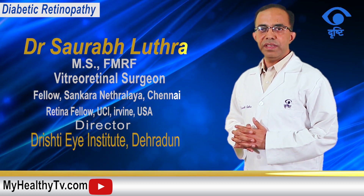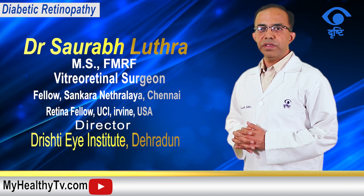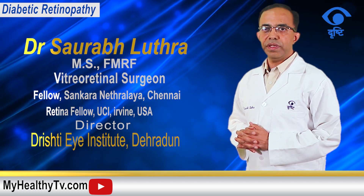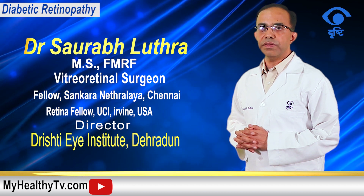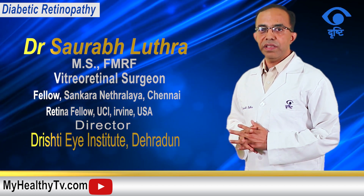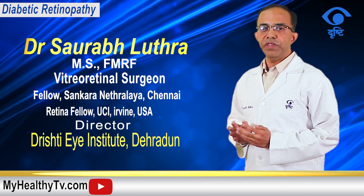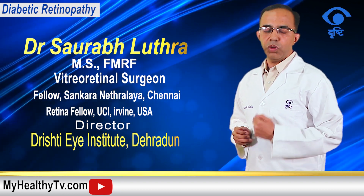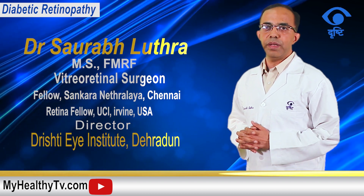With advancement in medicines and instrumentation, one should not get disheartened if diagnosed with diabetic retinopathy, because treatments are now available to limit complications, reduce vision loss, and also prevent blindness due to diabetic retinopathy.